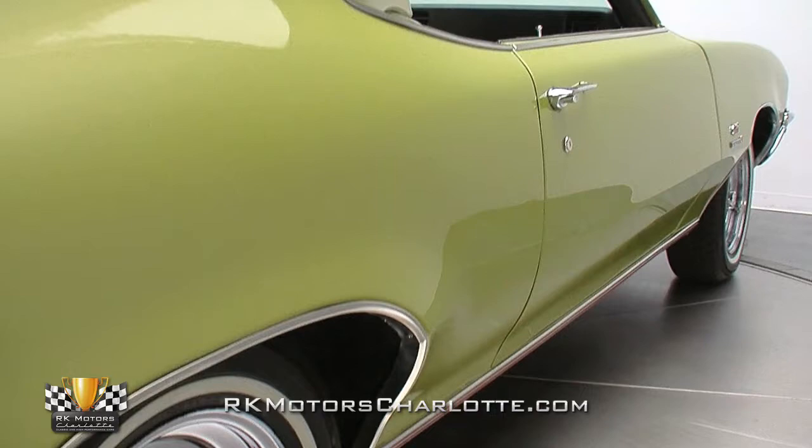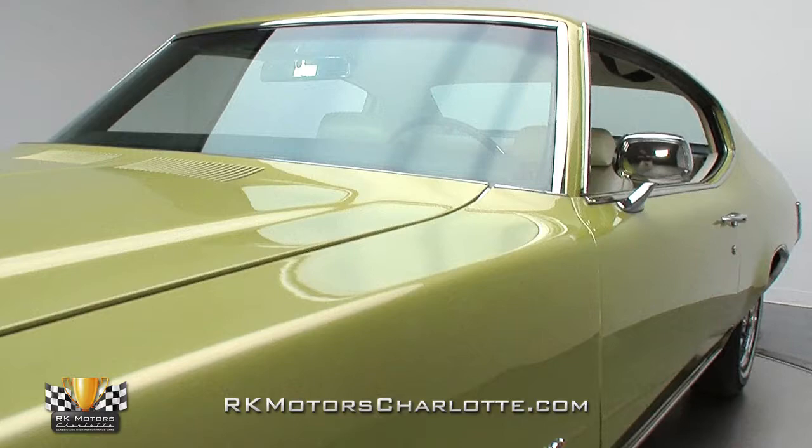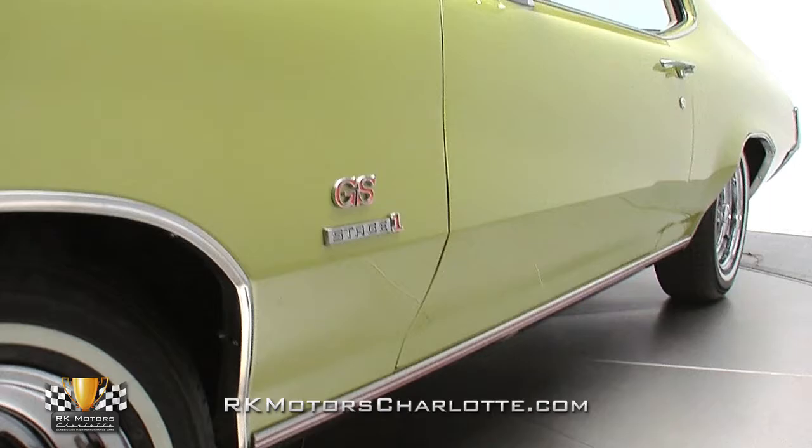Looking mean and sounding positively evil, this amazing Buick rolled off GM's Flint, Michigan assembly line during the fifth week of November 1970 and began a life of bare-knuckle pavement domination. Recently, the car benefited from a thorough frame-up restoration, during which every aspect of its body was massaged and aligned to showroom-fresh standards.